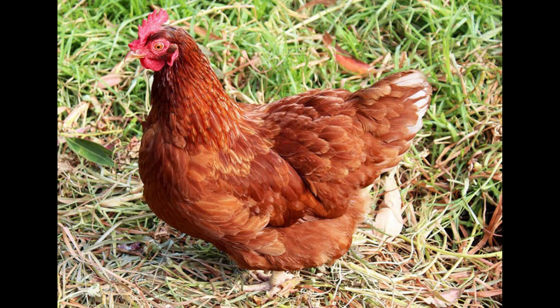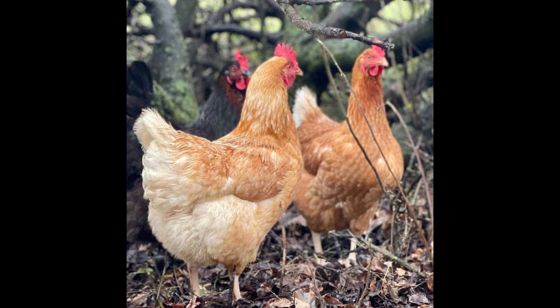The breed is highly productive, laying about 300 to 320 eggs per year. Issa Brown hens lay brown eggs, which generally range from medium to large size. The eggs have a medium-thick shell and are noted for their high quality.